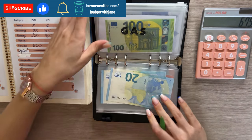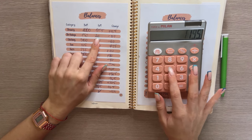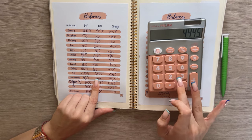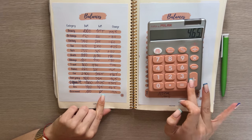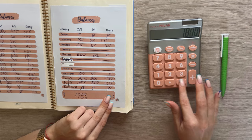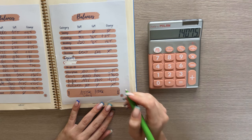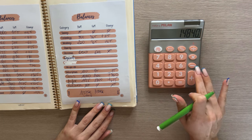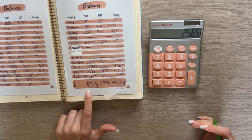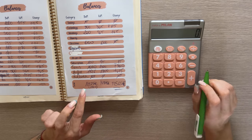Now my favorite part: counting all the balances at the end of the month to see the progress. Let me put it all in the calculator — this is always so stressful, not wanting to mess anything up. The grand total is 14,840 euros, a positive change of 2,565 euros compared to the start of the month — about two and a half thousand euros. I did want to hit the 15,000 euro mark this month but I have high hopes we'll do it next month.